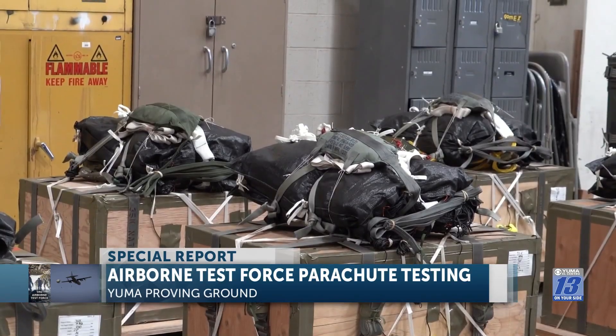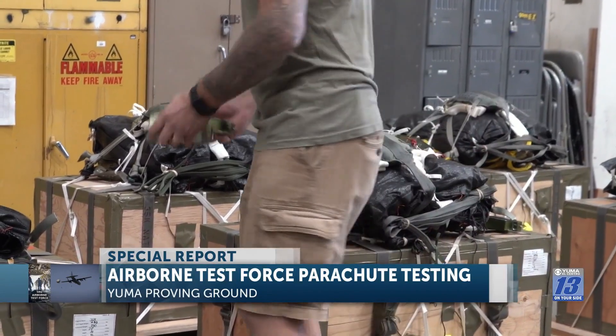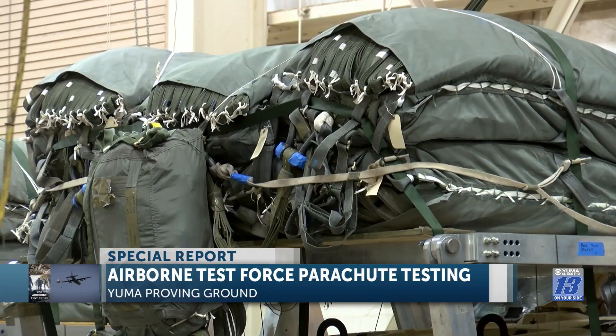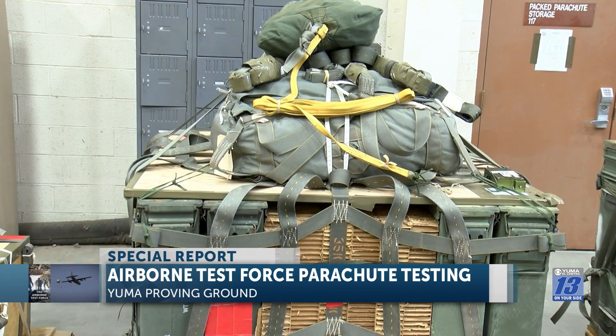These projects are done for customers all around the US. They want to test whether there are new vehicles or new weight capacities — how much a parachute can sustain in terms of weight and the platforms being tested.